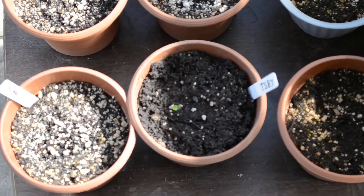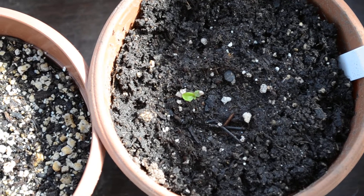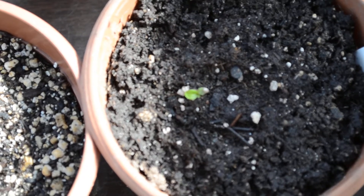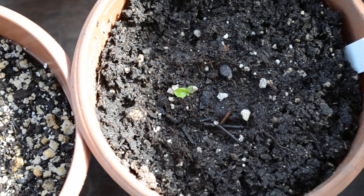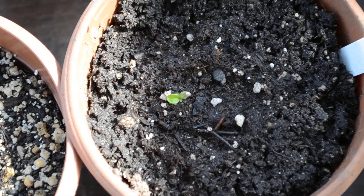I have got a Trinidad Scotch Bonnet Yellow here that got hung up in the seed when it came up, and the leaves. It tried everything to die, but looks like it's gonna hang on, so we'll see what happens with that guy.